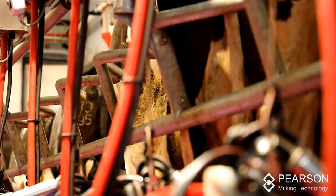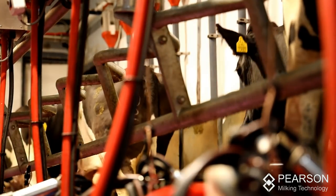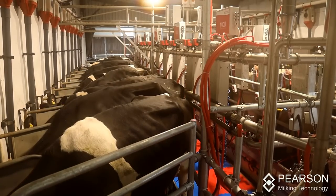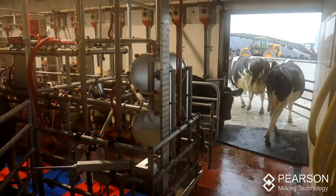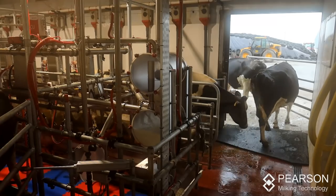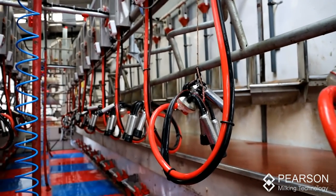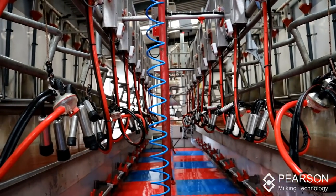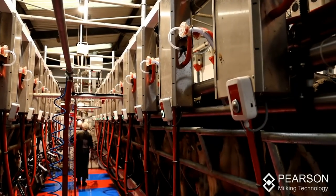Pearson suggested we go with their express fit service. Basically what happened: we milked one morning at half five, the cows finished at half seven, and at a quarter to eight the angle grinders started. The old parlour — all the steelwork — was cut out, and the lorry arrived with the new machine which had been built in the factory. It was just lifted off the lorry, we wheeled out the old parlour, wheeled back in the new one, and it was welded and fitted back into place. By eight o'clock that night the new 12-unit double-up parlour was operational. We started milking at eight o'clock and an hour later the cows were milked — we went from two hours that morning to one hour that evening.